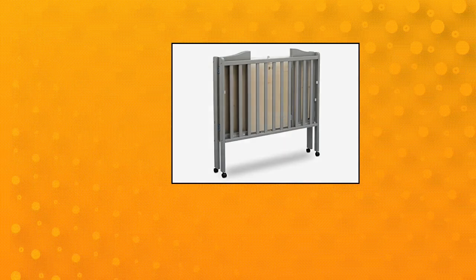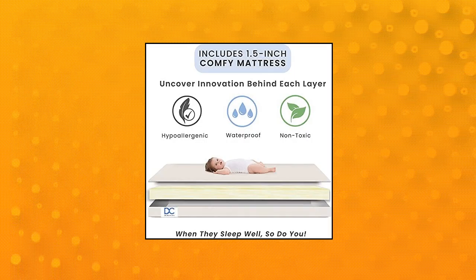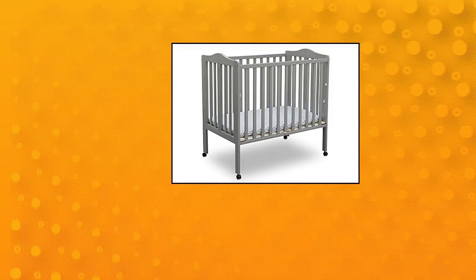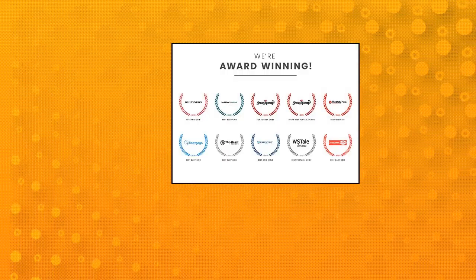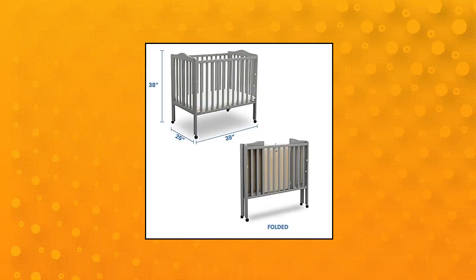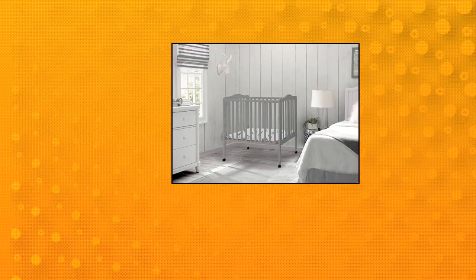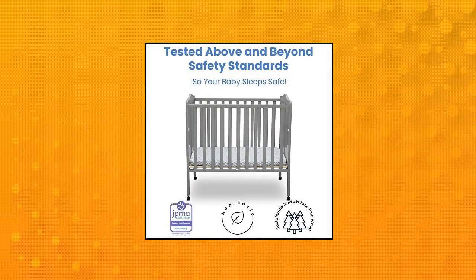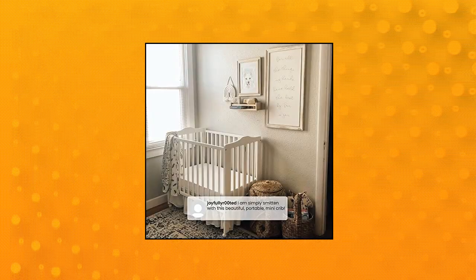Delta Children Folding Portable Mini Baby Crib. Crib includes casters for easy mobility, folds flat for easy travel and storage, and the included mattress stores right in the crib when folded. The two-position mattress height adjustment allows you to lower the mattress as your baby begins to sit or stand. Strong and sturdy wood construction. Easy assembly.